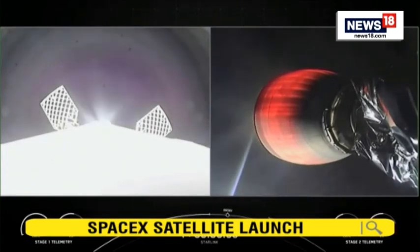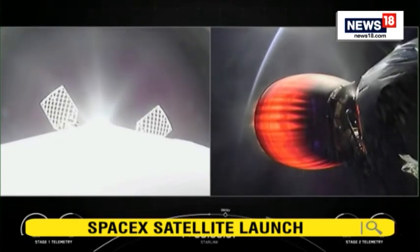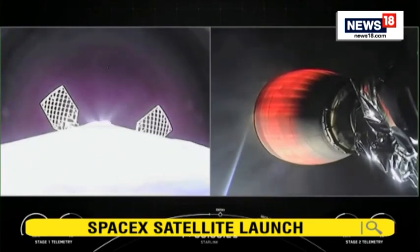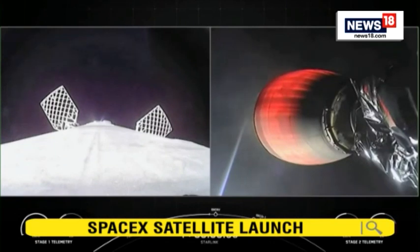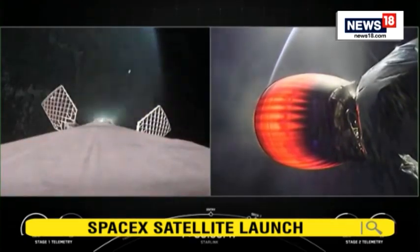You can see the sunlight reflecting off our first stage on the left-hand side of your screen. Its next major activity coming up will be the start of its entry burn to prepare it for atmospheric re-entry and slowdown. Stage one entry burn startup.